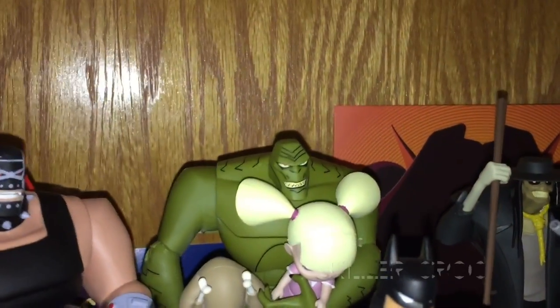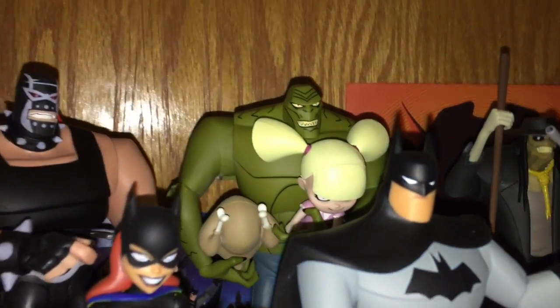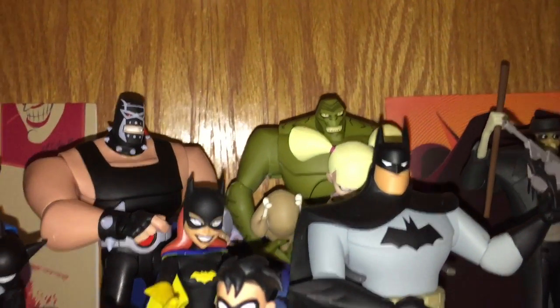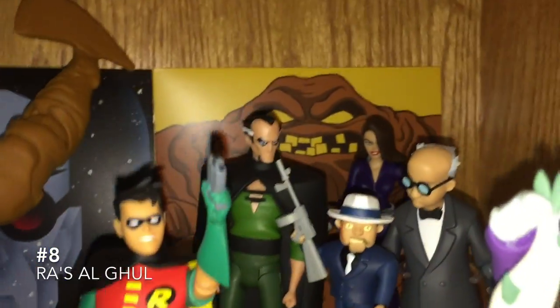Number 9, we have Killer Croc. He also comes with Babydoll. He's the only figure whose accessory is another character. He also has a big chicken, a ball, and a baby bottle. Paint job looks great, sculpt looks great. Quality figure, even though the Batman the Animated Series version was better.